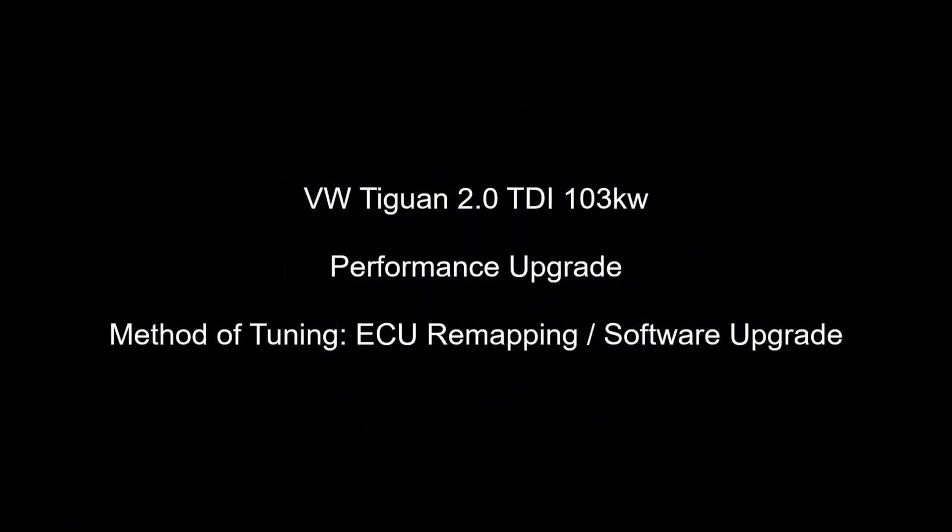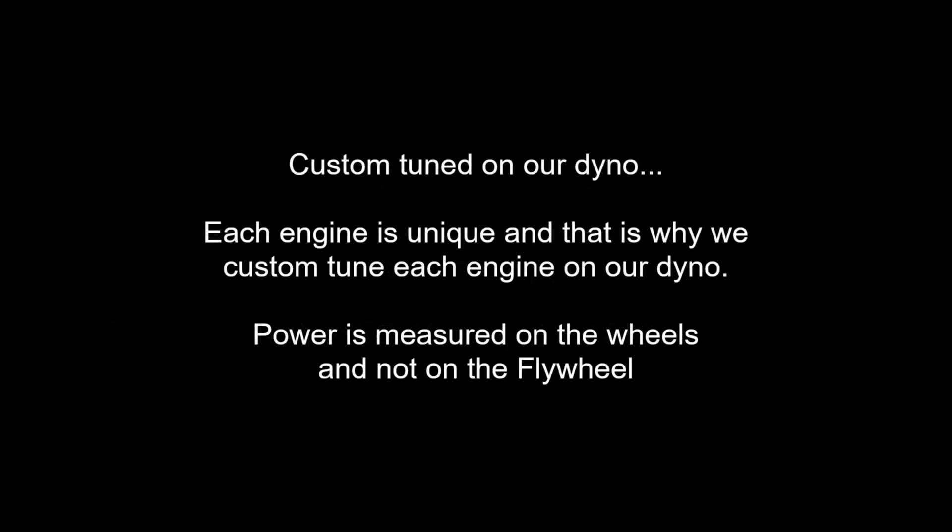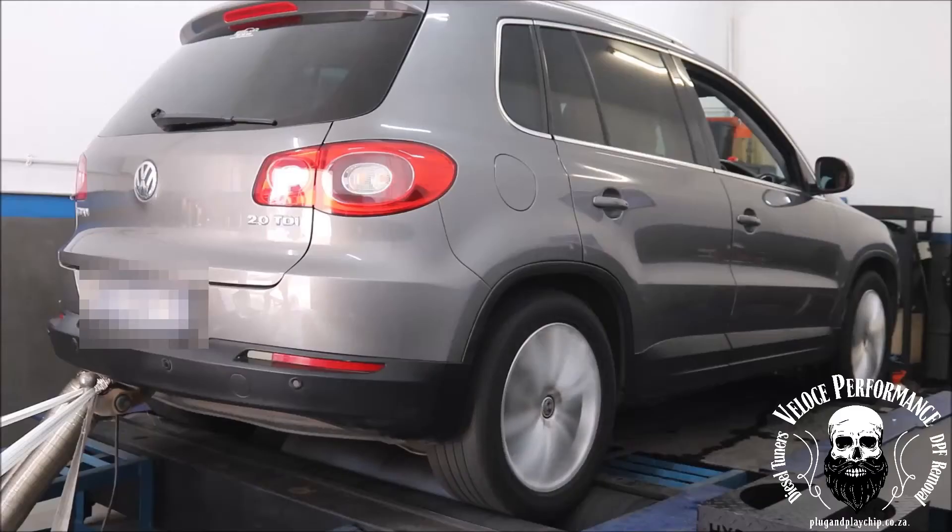Good day, this is Adrian from Veloce Performance plug-and-play chip. In this video, the vehicle's performance is increased by carefully adjusting values in the software on the engine control unit, also known as ECU remapping or software upgrade.